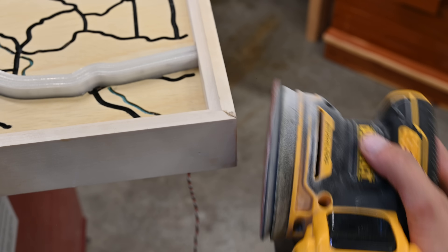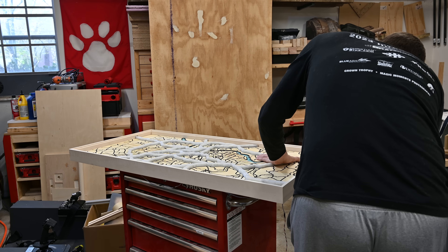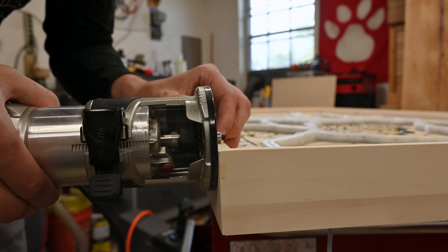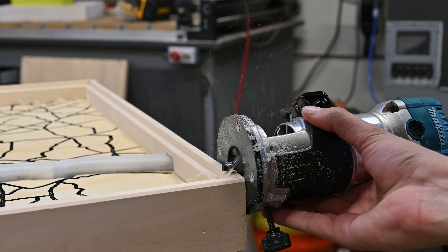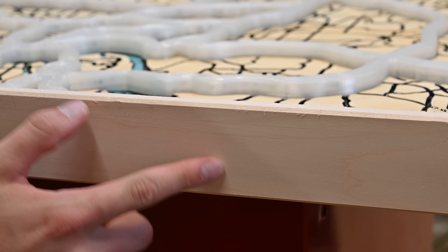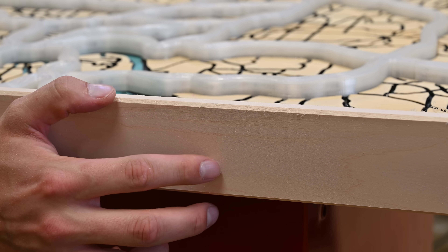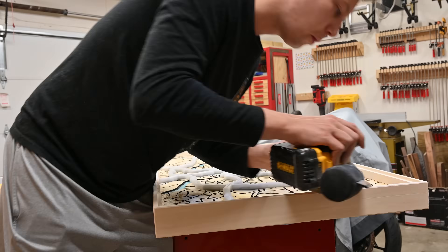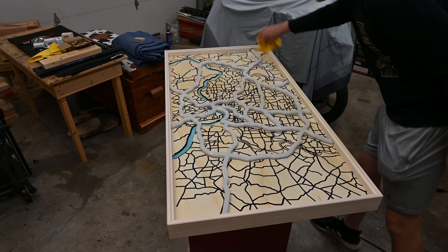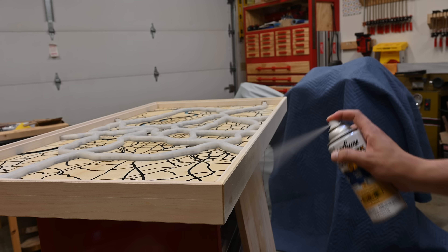I gave everything a quick sand with 120 grit and this thing was really starting to take shape. I prefer the look of a chamfer over a fillet, so I used a trim router to bevel all the edges, which I think gives it a really modern look. The brad nails on the outside definitely stood out, so I used some putty to fill those holes. Then I gave the entire table a finish sand at 220 grit, wiped it down to remove all the dust, and sprayed on a couple of coats of polyurethane to make sure everything was even and looked good.